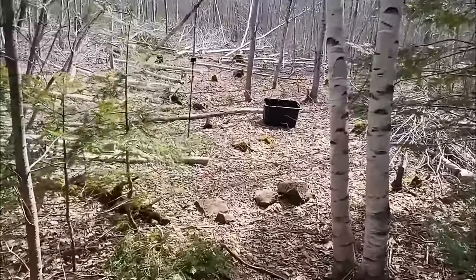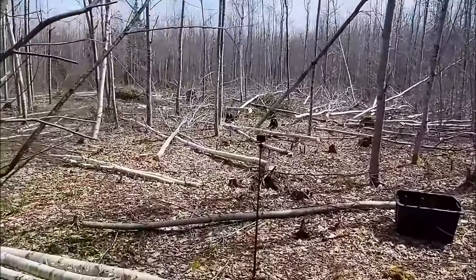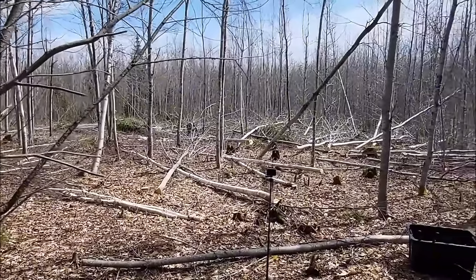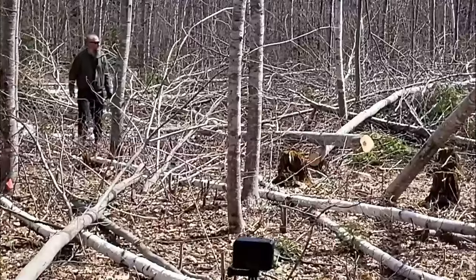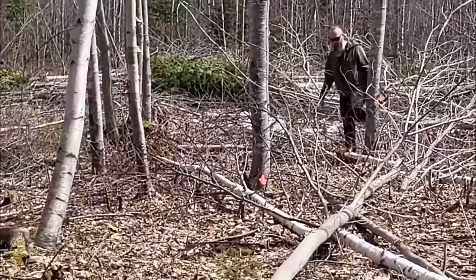We are getting stuff done today. We've been working on this since February, even in the snow we were out here clearing the brush. He is just going hard out there cutting down all those trees.